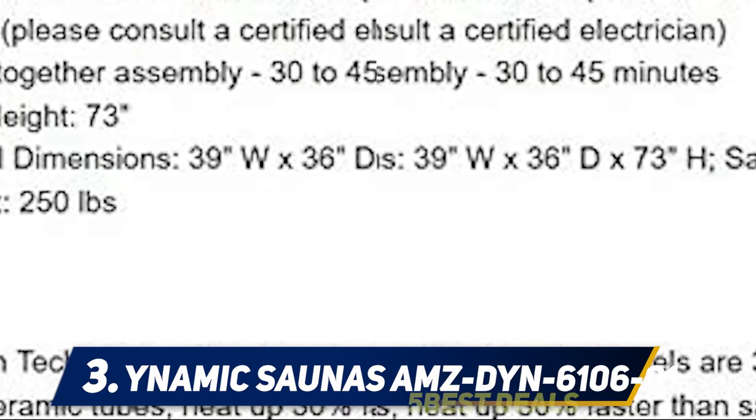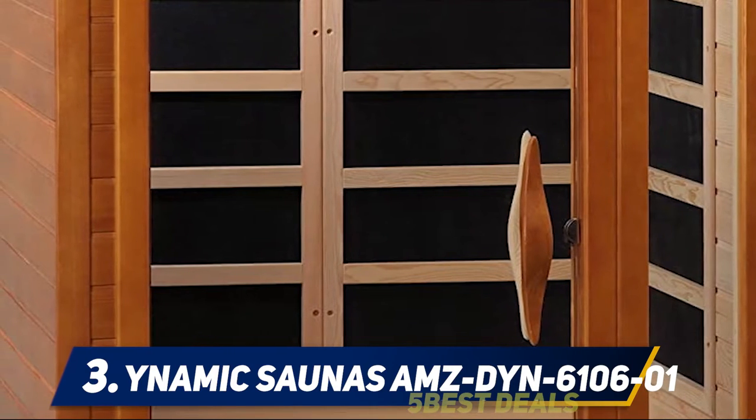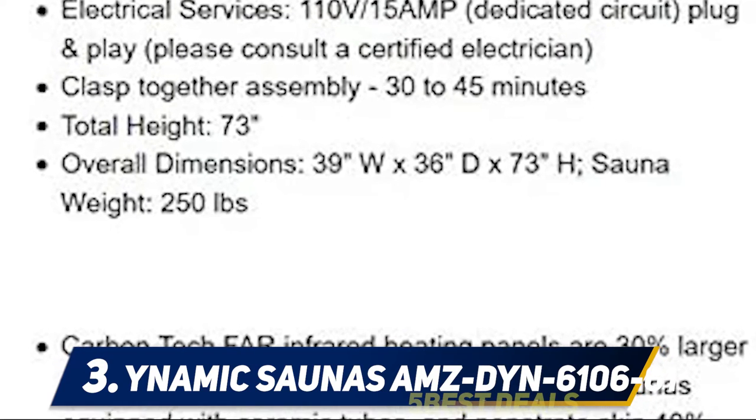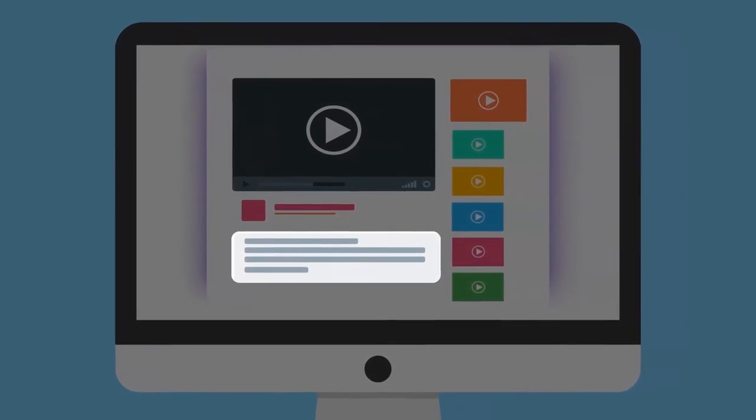Each of the colors helps your body to adjust to frequencies and vibrations specific to the health condition, thus your health becomes balanced by exposure to a combination of colorful lights. For more information and price, check out the product links in the description.